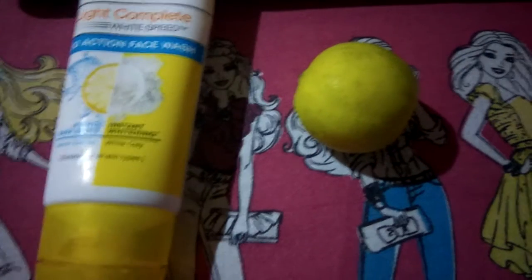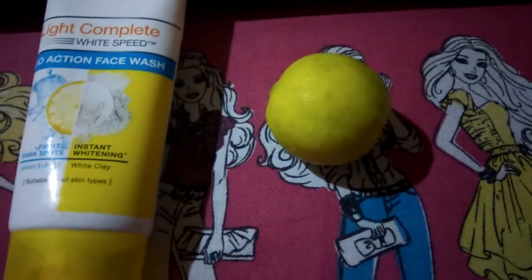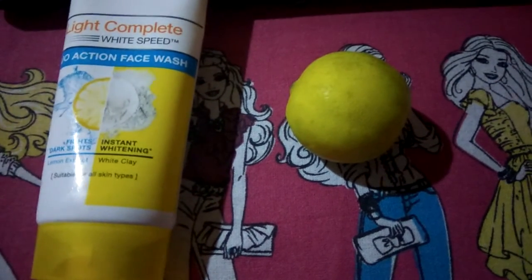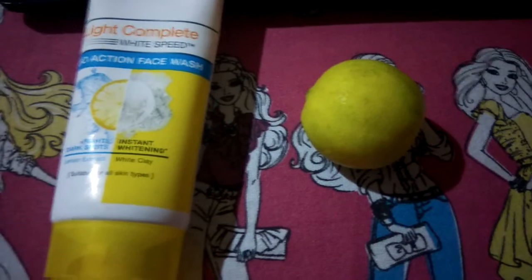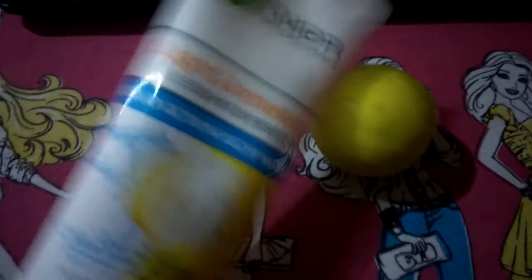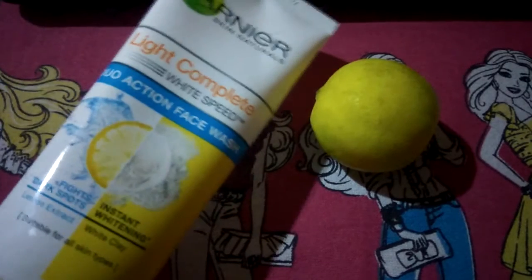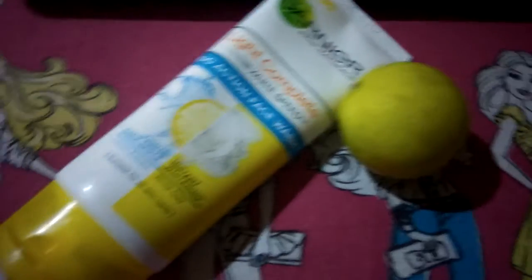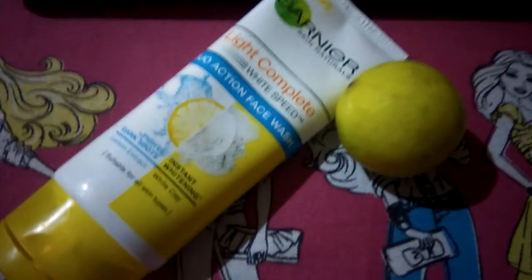I use this Garnier face wash — I've been using it for years, it's got lemon in it, and I will do a review on this later. If you're going to use any face pack or mask, you can just use lemon with it. I haven't changed my face wash in five or six years, it's really good. If you're breaking out or have sensitive or oily skin, it doesn't irritate your skin at all — it's going to make your shade even a little lighter because it's got lemon.